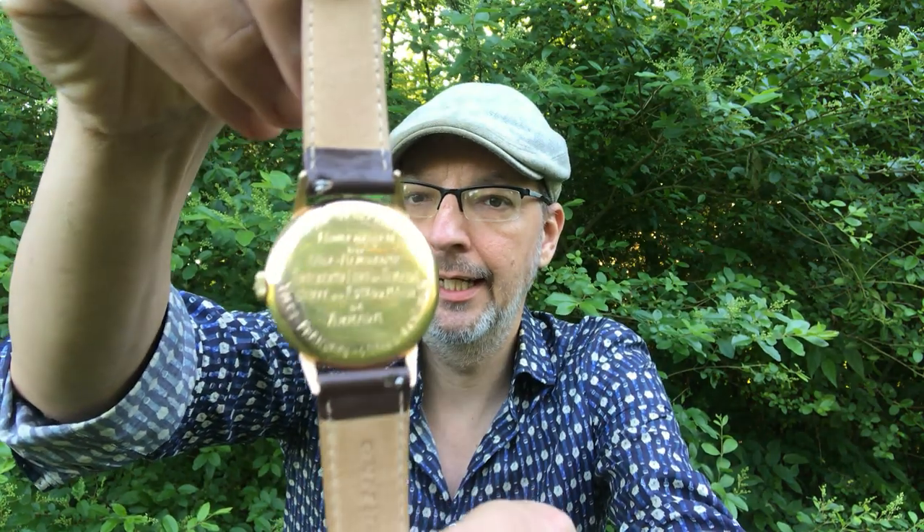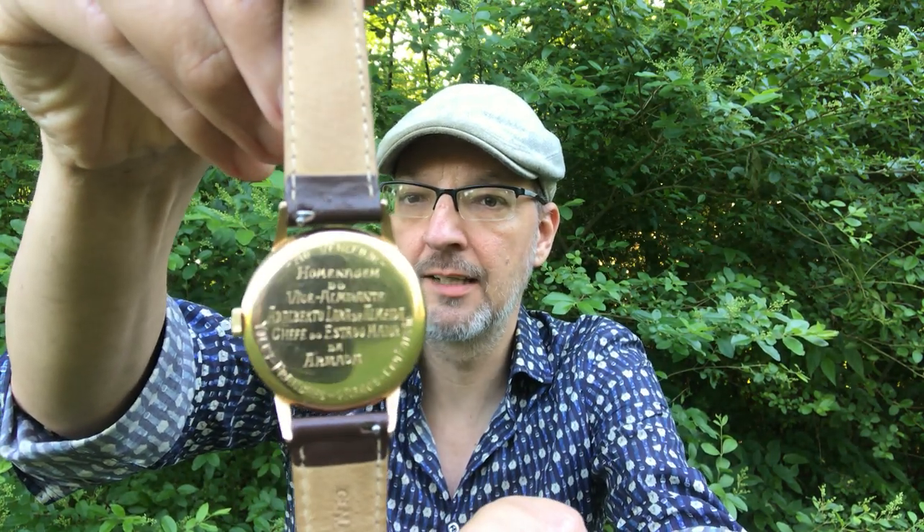This piece was found under no pretense — just sitting out with its original bracelet. It winds well. I haven't polished it or cleaned it up; this is exactly how I found it. I'll just say it was cheap — cheaper than many Seikos.